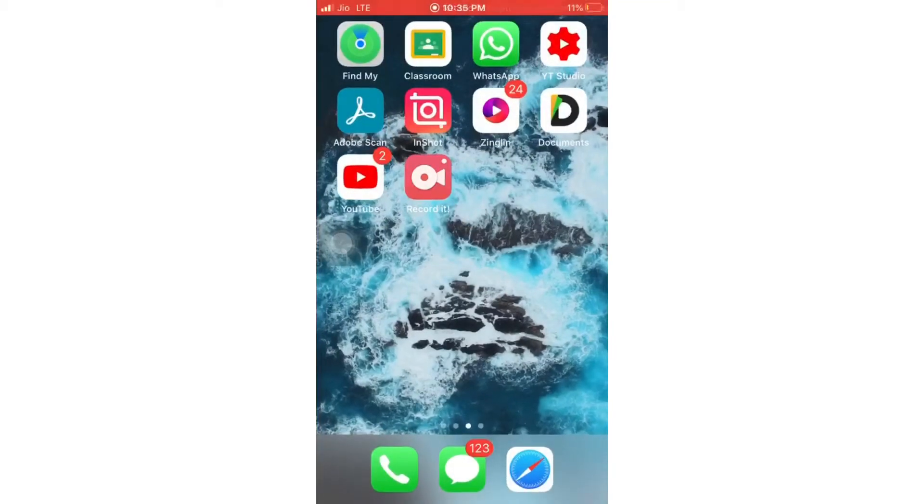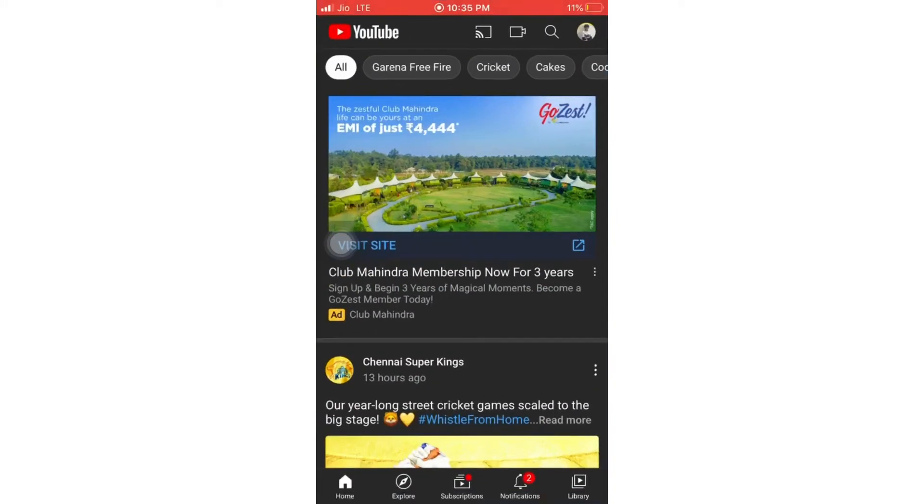Hello guys and welcome back to my YouTube channel Vivan Vlogs. In today's video we are going to see the new interface on YouTube after the new update — we are going to check out all about that.